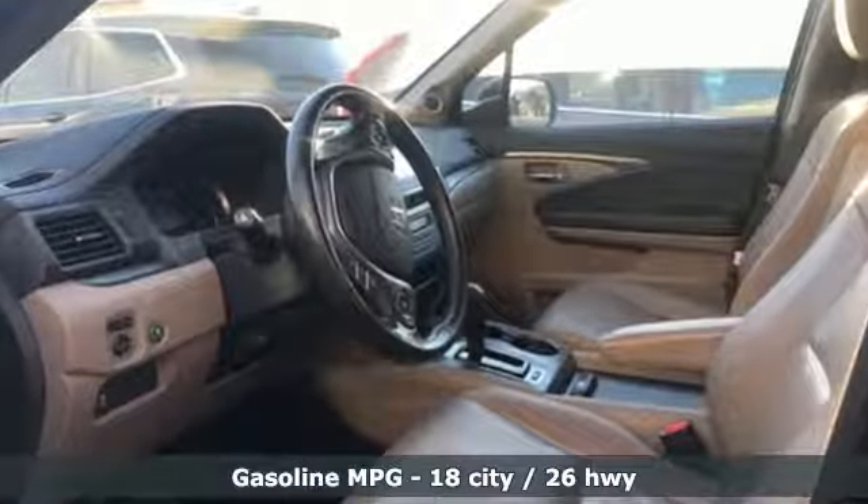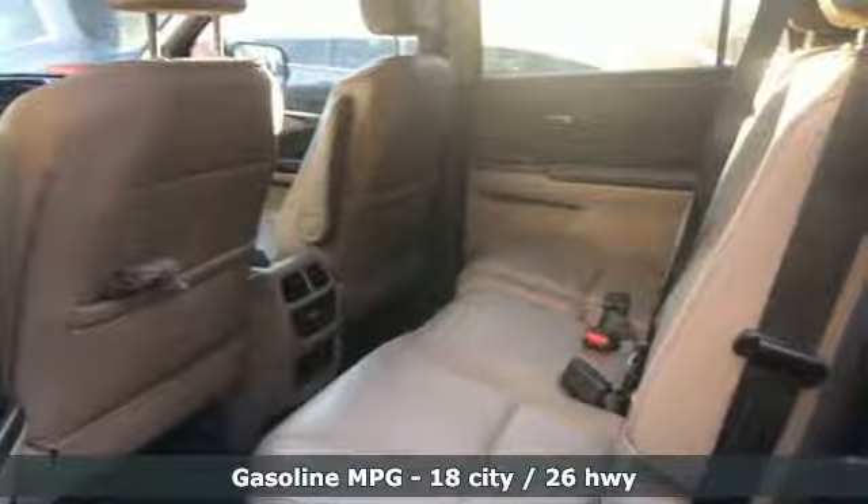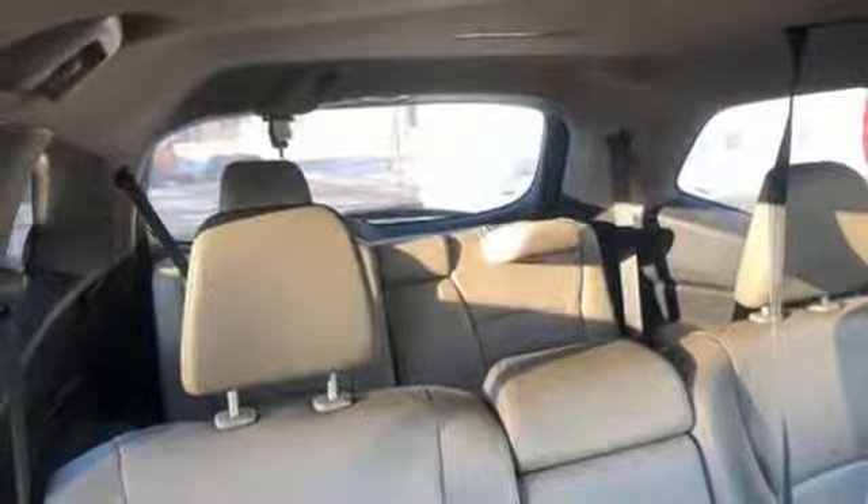It comes with the features you need and better yet: streaming audio, power heated mirrors, front heated leather bucket seats, auto dimming rear view mirror, doors and push button start proximity key.